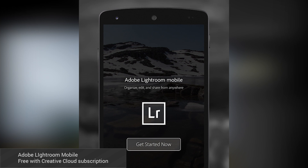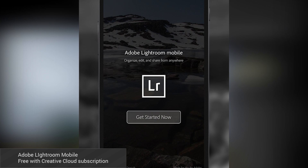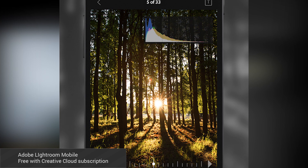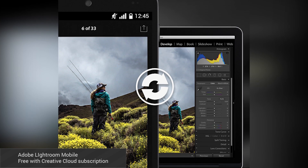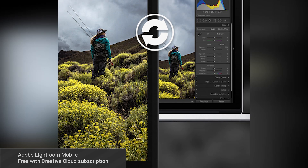First up this month is Adobe Lightroom Mobile. Using this, you can edit, organize, and otherwise manage your photos and other images. There have been some issues including compatibility and space issues. However, if you can get past that, this is a powerful photo editor that can be used in tandem with the desktop version, assuming you use and pay for a Creative Cloud subscription.